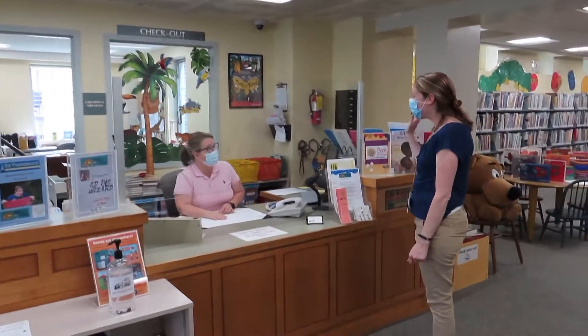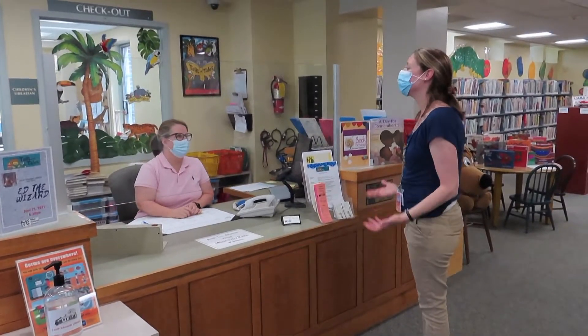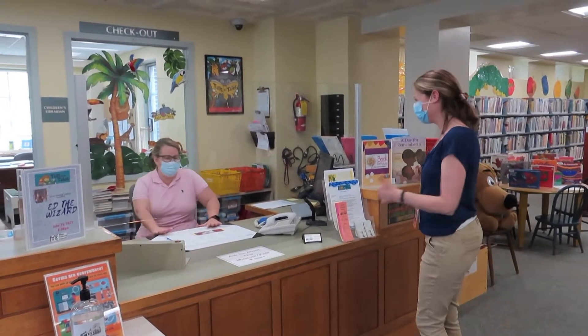Welcome to the library. Hi, Ms. Liz. Can you help me find some picture books? Absolutely. Come with me.